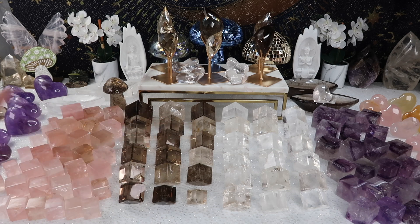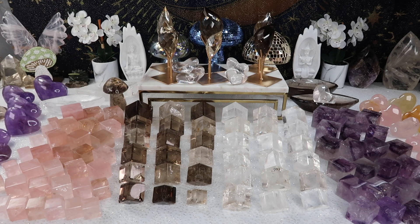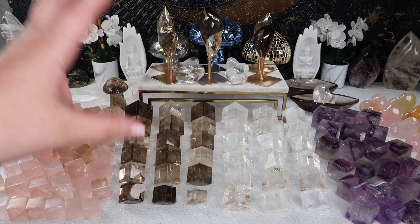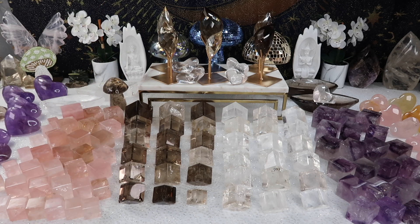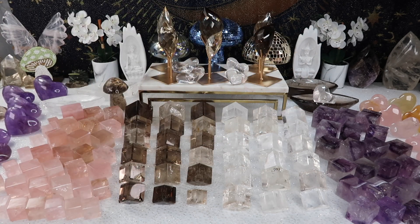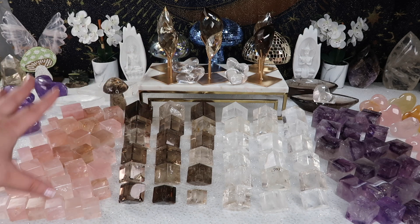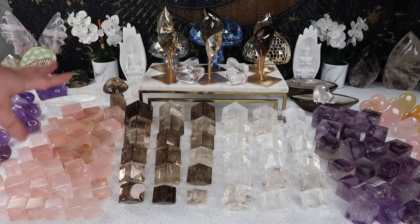Also on the sides, I did restock the quartz self-standing hearts — those all ended up selling out in the lives. I did do a major restock. As you can tell we have a lot out on the table — about 20 of each: rose quartz, smoky, clear, and amethyst. We have a nice wide range of colors, from lighter smokies to darker smokies, and lighter rose quartz to darker rose quartz.